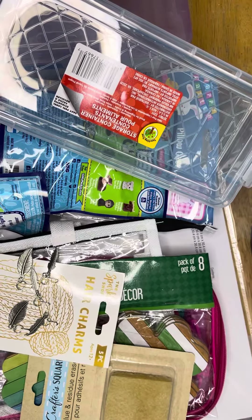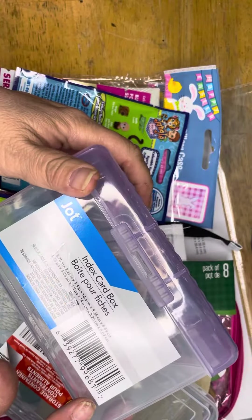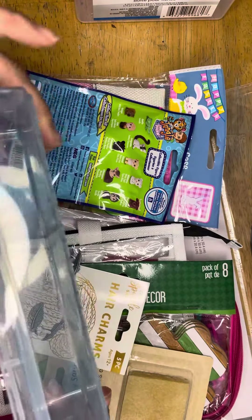Thank you so much for coming back to my channel — just a quick Dollar Tree haul. I went for a couple of things. I wanted a couple more of these index card boxes to put some more ephemera in, so I got two of those. I love these containers — they're stackable and great for putting craft supplies in.